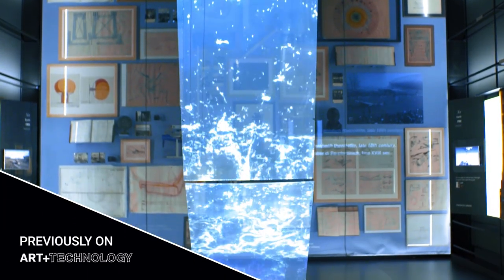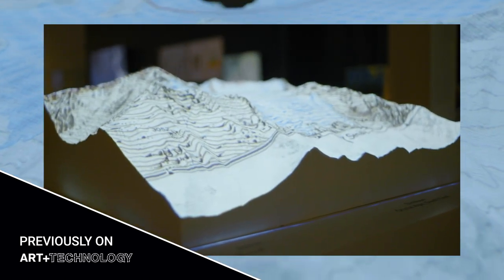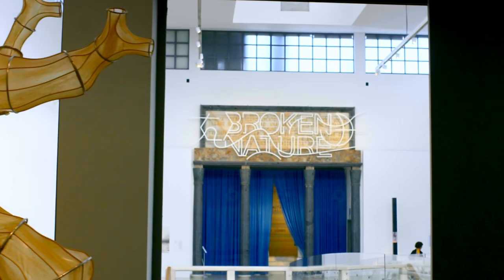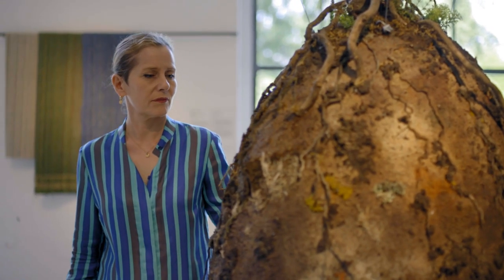Broken Nature is an exhibition definitely about sustainable design, but more than about sustainable design, it's about restorative design. This exhibition tries to give people a sense of time, to make them realize that whatever happens today is going to be responsible for what will happen a century, two centuries, or a thousand years from now. We will be responsible — we are part of that change. The exhibition deals with the role that design has in reconstructing some of the bonds that have been broken or severed, connecting human beings with nature.